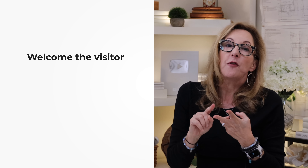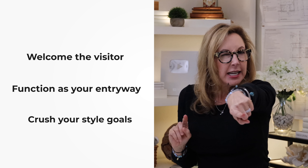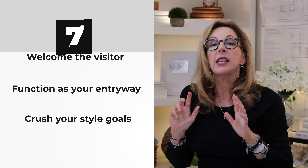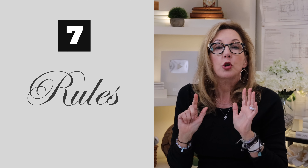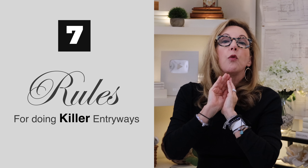Your home's entry is your guest's first impression. It's super important that it manages to accomplish three things: it needs to welcome the visitor, it needs to function as an entryway, and it needs to crush your style goals. So I'm going to give you my seven rules for doing killer entries, and they'll work regardless of what kind of space you have. But to know how to do a fabulous entry, we have to jump back into our history book for a second.